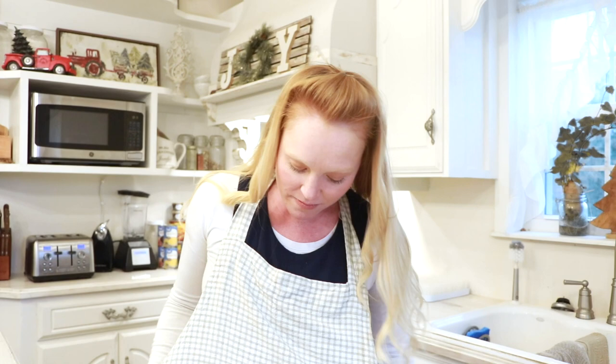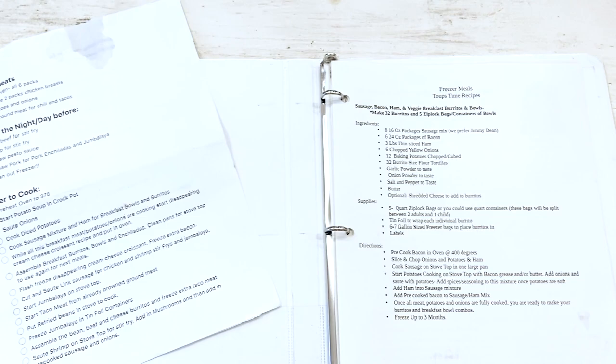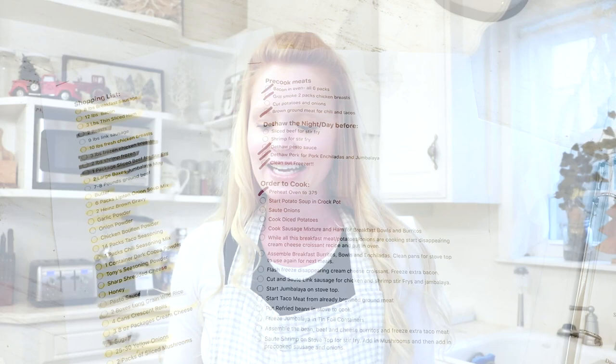So what meals are we going to be doing today? My family likes a bunch of different stuff — some breakfast things, some lunch, and some dinner recipes. Let me just go through our list with you. I also will have all of this in the description below. My OCD has kicked in and I have a binder of all the recipes. Any recipes that are my own I have typed up and they'll be in the description for you, along with a shopping list and to-do list.